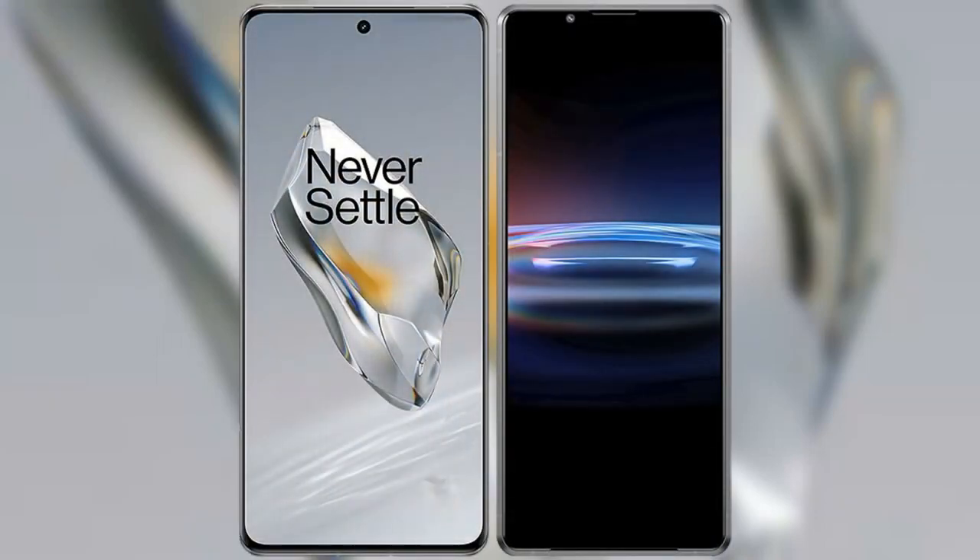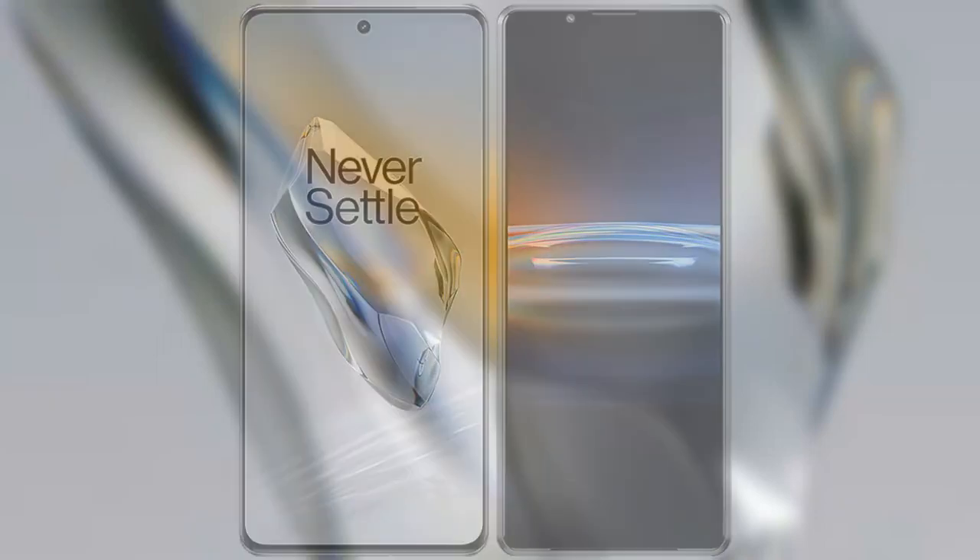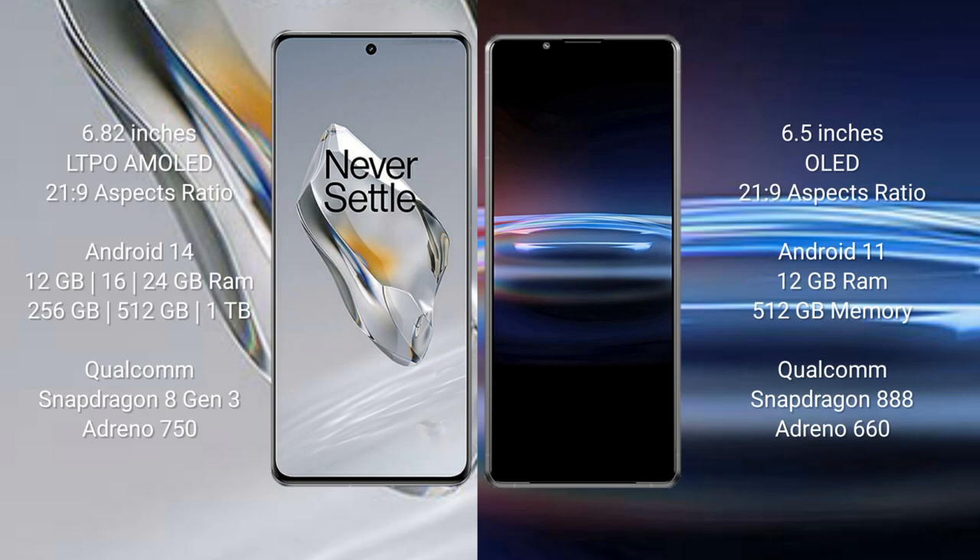I will compare the new OnePlus 12 with the Sony Xperia Pro 1. The OnePlus 12 comes with a 6.82-inch LTPO AMOLED display with a 21:9 aspect ratio. The Sony Xperia Pro 1 comes with a 6.5-inch OLED display and also a 21:9 aspect ratio.